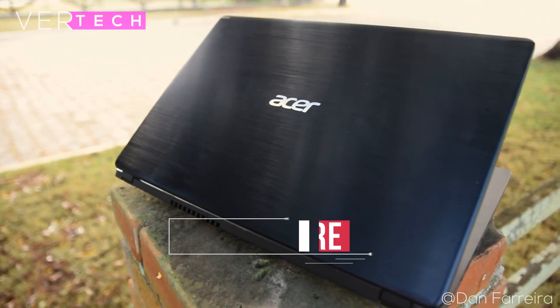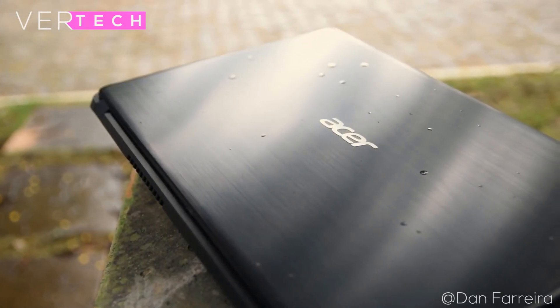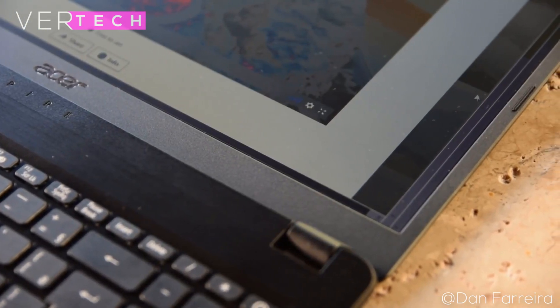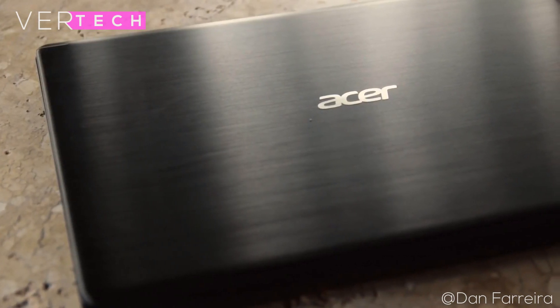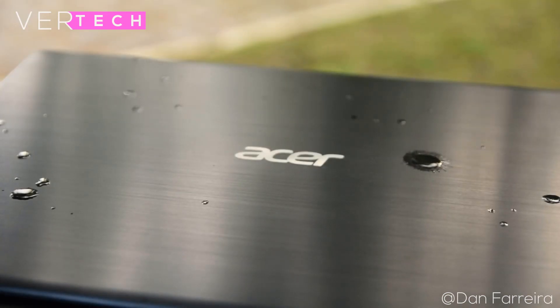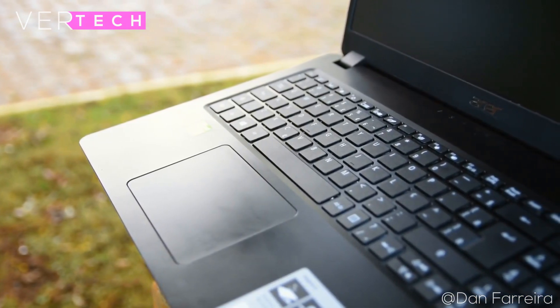Number 5 on the list is the Acer Aspire 5. At just under $600, it offers some of the best value on a laptop still, even at the start of 2020, and I just had to include it in this top 5 list. The build quality and design is still good — it comes in a plastic build with a texturized matte finish on the back and front, along with metal accents that give a slight premium feel. Overall it has a solid build, is quite thin and light at 18mm thick and 1.7kg.